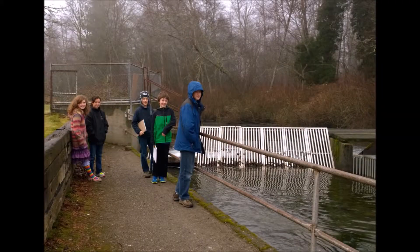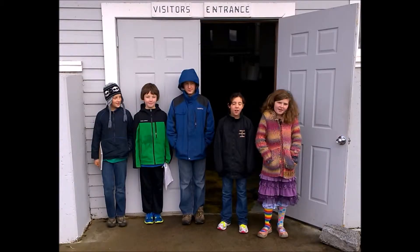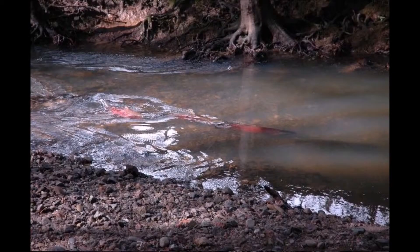It takes the work of a lot of people to build a new generation of self-sustaining salmon. But the payoff will come when salmon are once again a beautiful and plentiful part of our ecosystem.